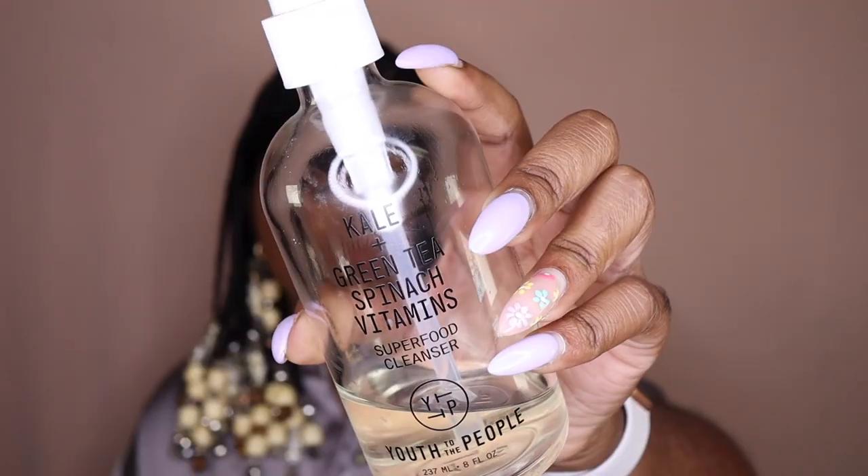The next cleanser I want to talk about — and you can tell I've been killing it because I'm way down — is the Kale and Green Tea Spinach Vitamins Superfood Cleanser. I really do like this. It's a nice, gentle cleanse that gets rid of all the dirt, grime, and makeup. However, this also has fragrance in it, so I won't be repurchasing it. I'll also say this is more for combination oily skin — a friend of mine with dry skin tried it and it dried her out even more.